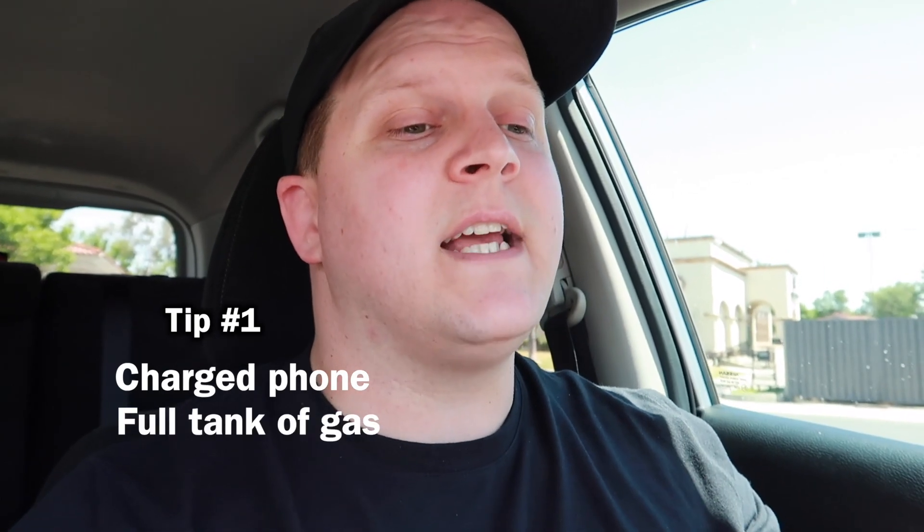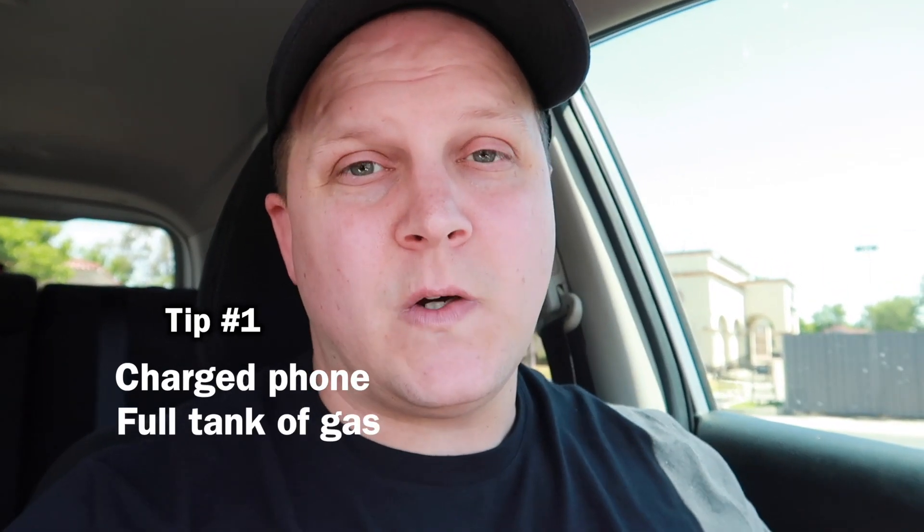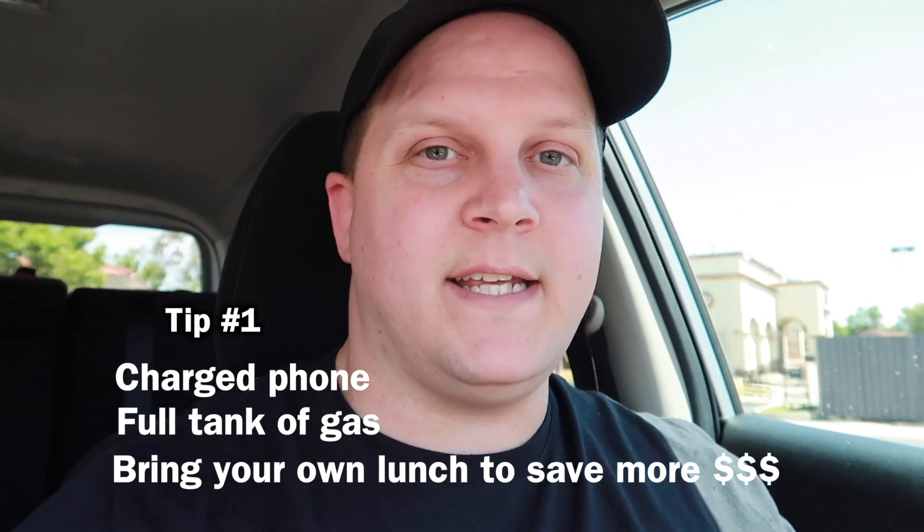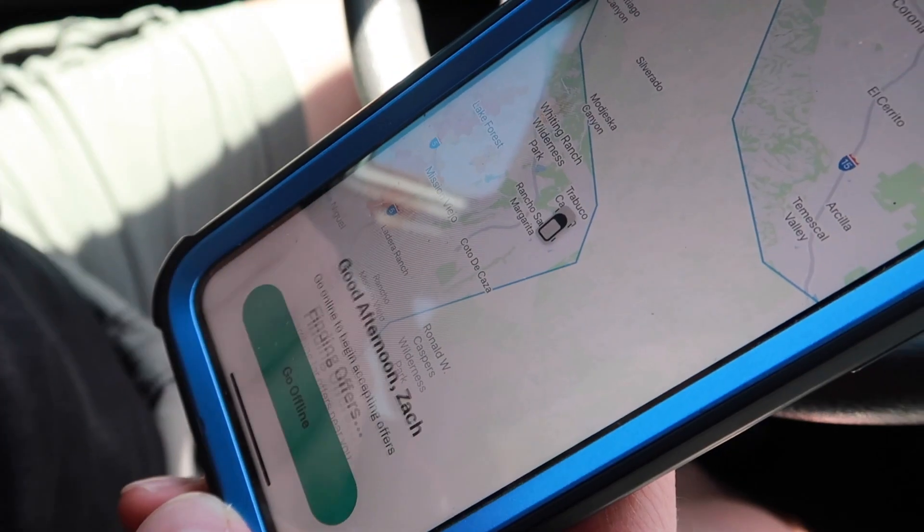What is up everybody, welcome back to the channel. Ashley and I have been doing Postmates for over a week now and we have figured out some tips and tricks that might help you guys. First things first, we make sure our phones are charged, we have a full tank of gas, and we usually bring our own lunches so we're not spending money going out to eat. After all that is done, we go online.